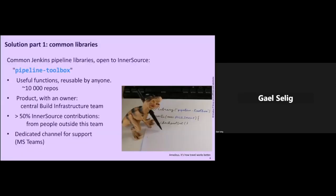This is the first part of our solution: define common libraries. What we created is the Pipeline Toolbox — an inner source library for reusable scripts and reusable functions. It can be used by anyone, and it's used by 10,000 repositories today. Pipeline Toolbox is a product with an owner: the central build infrastructure team. But half of the contributions come from people outside of this team — half of the pull requests are inner source pull requests. And to keep everyone aligned, there is a Microsoft Teams channel for support and questions, open to the build infrastructure team, trusted committers, users, and contributors.